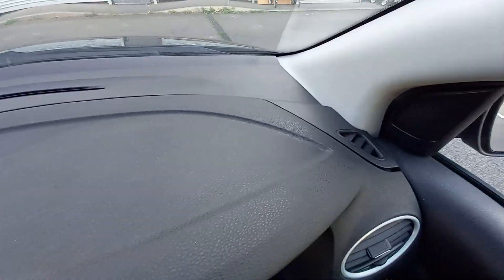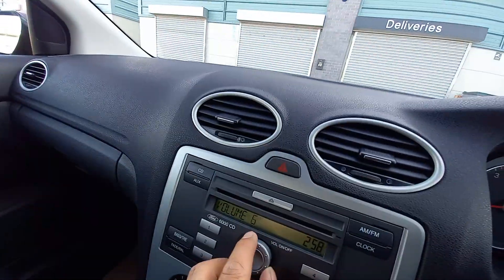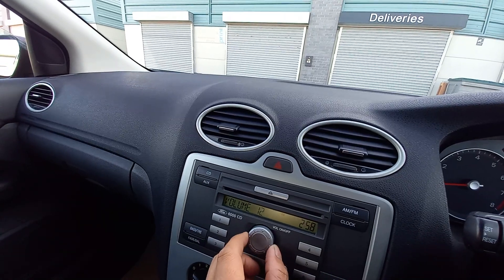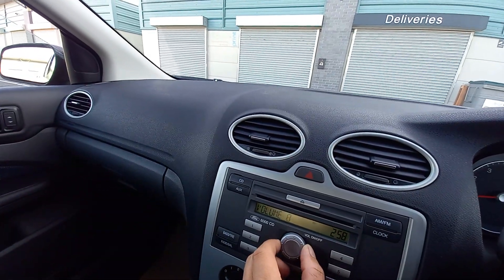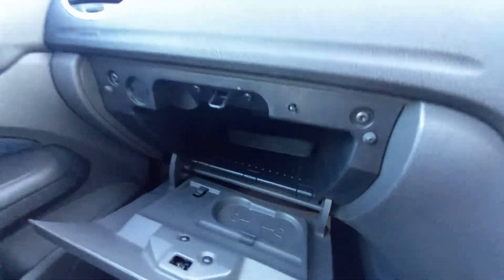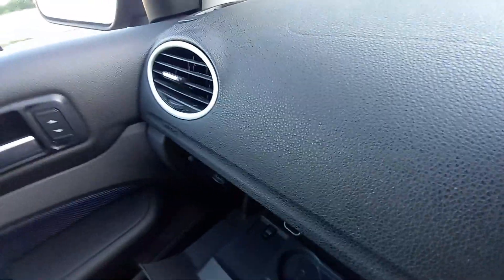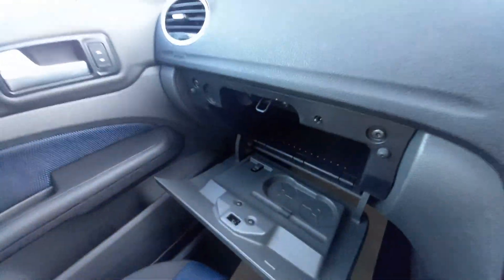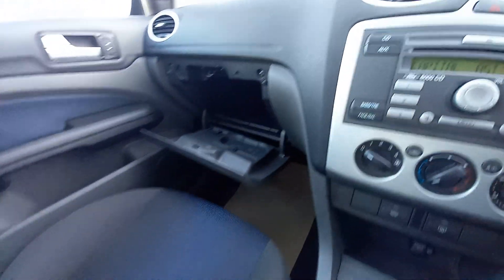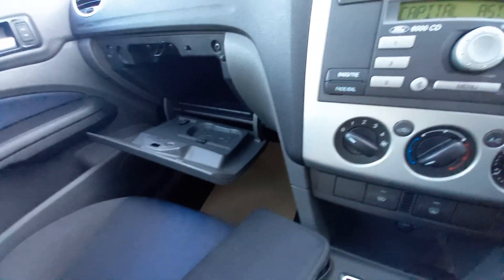The dashboard is nice and clean — no glue marks where someone's stuck a sat nav, etc. We've got these lovely tweeters up here, so the stereo system actually sounds quite good. We've got the glove box, the service history, the V5, and locking wheel nut. We've got the MOT certificate — we've got the lot for this one. A nice clean glove box there. It's got the drinks holder there as well.